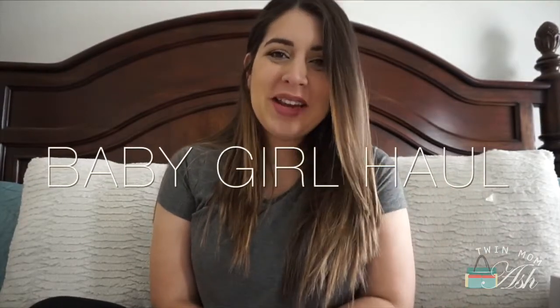Hey everyone and welcome to my channel. My name is Ashley and if you are new here, I would love it if you consider subscribing, and if you already have, welcome back. And today I have another baby haul. I know I have two already, but this is the last one, I promise. So let's just get right to it.